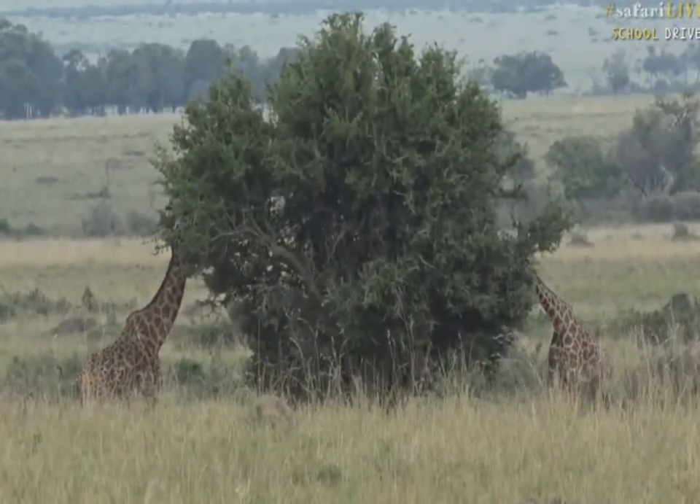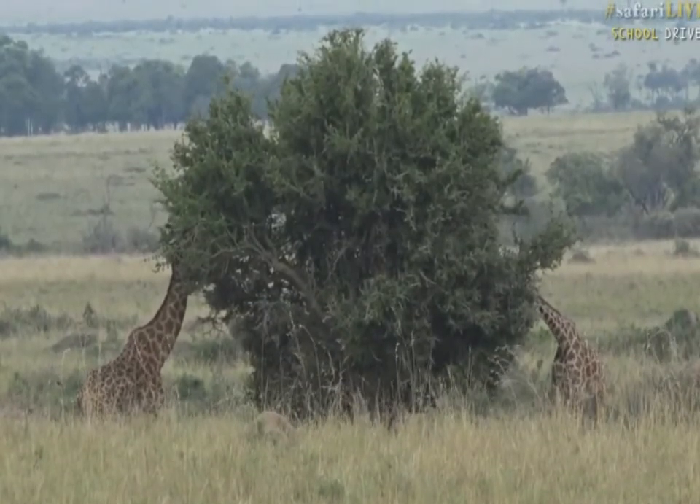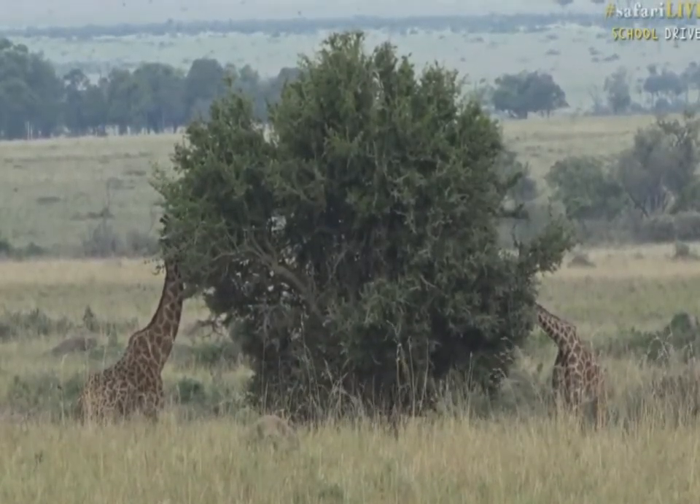I mentioned earlier that I was planning on searching for a spotted cat. You're in luck — I might not have found one, but Scott has.